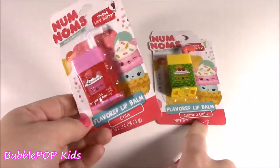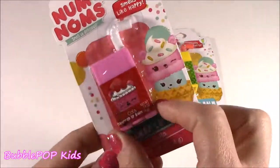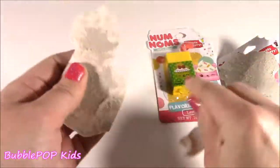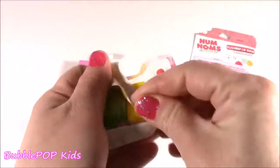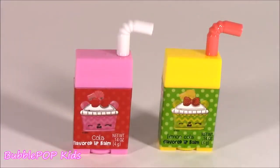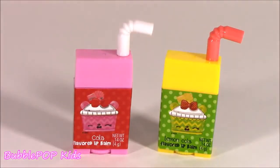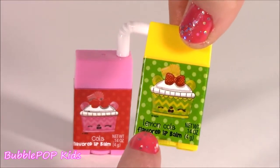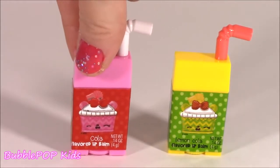Take it off with these two — the cola and the lemon cola. It's kind of funny that they're like soda flavors, because they do look like little juicy boxes. Unbelievable, you guys — if these are not the cutest little lippies, I don't know what to say. I love how they have different colors, different straws. And I think even the Num Noms on there are real Num Noms, like you can collect them. That's lemon cola and the cola one.